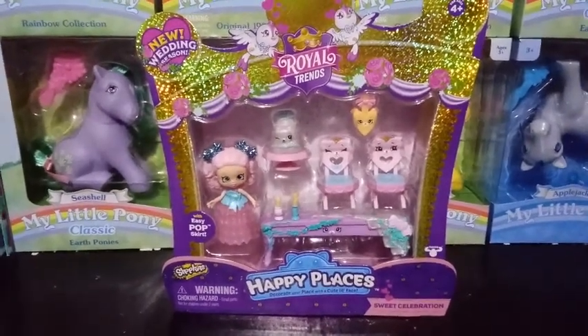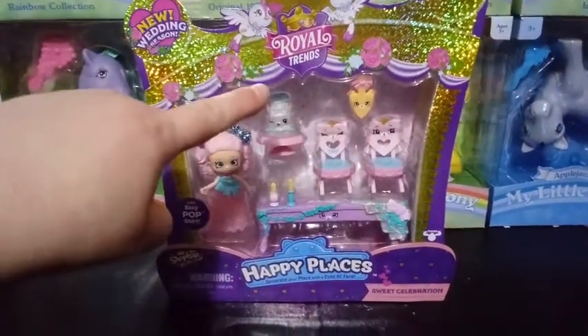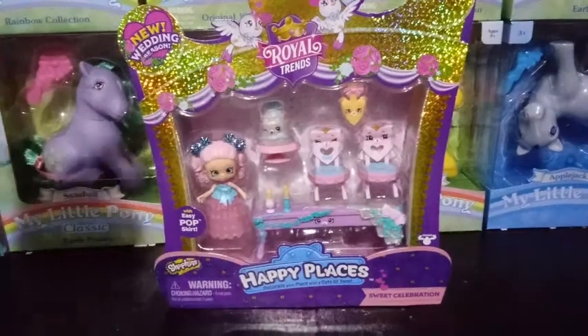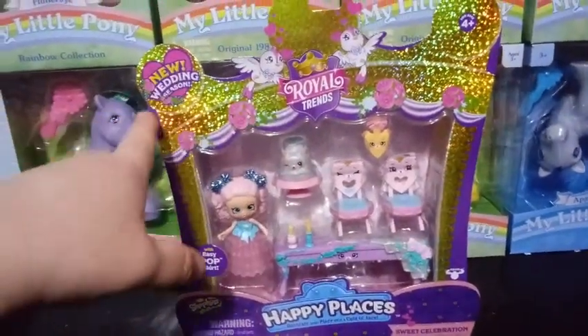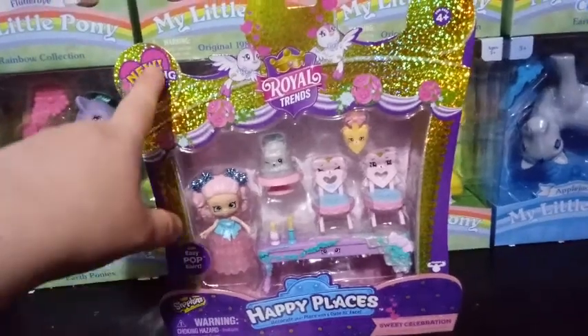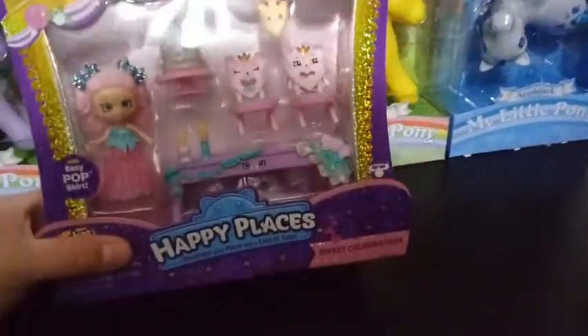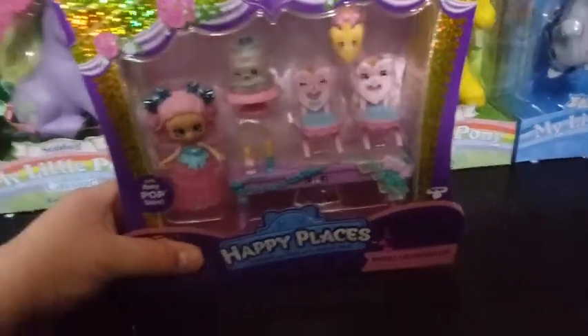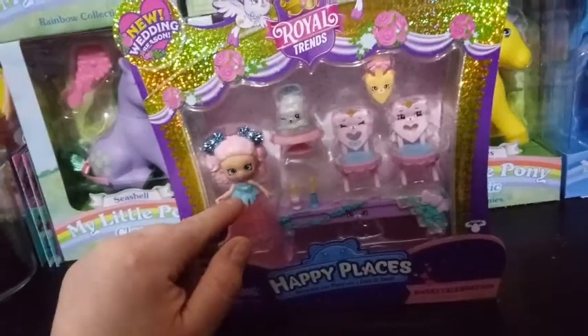This is a continuing Happy Places theme from the Royal Trends that we just had this season or last season, and this is continuing it — this is the new wedding season. So this is a wedding within the Royal Trends. This set right here is called the Sweet Celebration, and I believe she's supposed to be the Maid of Honor.